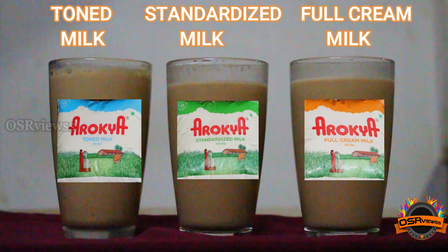Coming to Full Cream Milk, among these three milks, Full Cream Milk was the only one that could stand out. It had thickness, taste, and quality. The thickness was very good, we can expect more malai from this after many boilings, and the taste of this milk elevated the tea to another level.